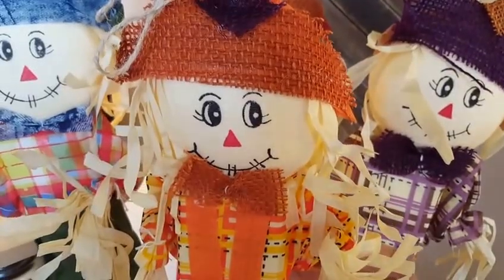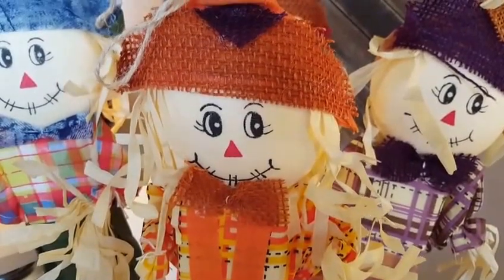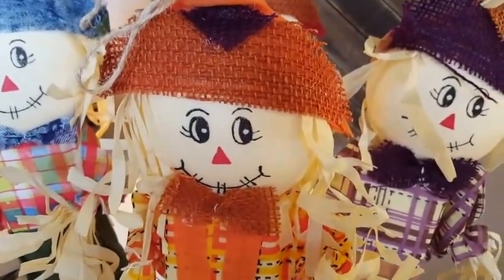Hi everybody, it's Amy from Bargain Beauty. I thought I'd show you what I got in my fall haul from the Dollar Tree. I got about nine items because I'm just adding to what I already had from last year.